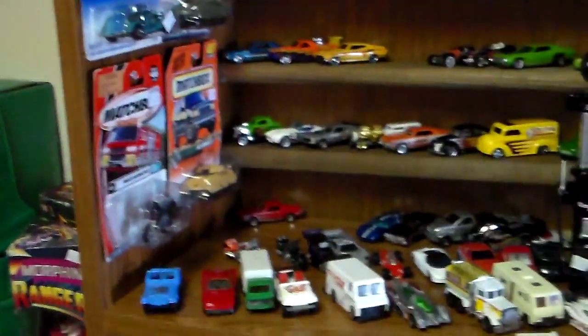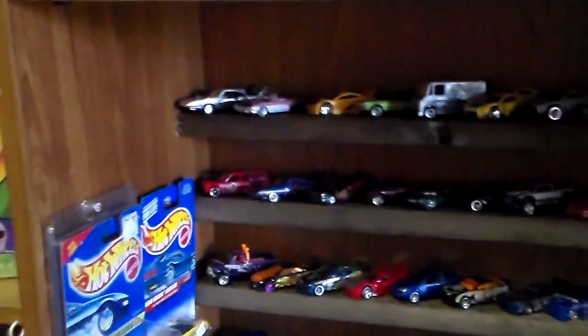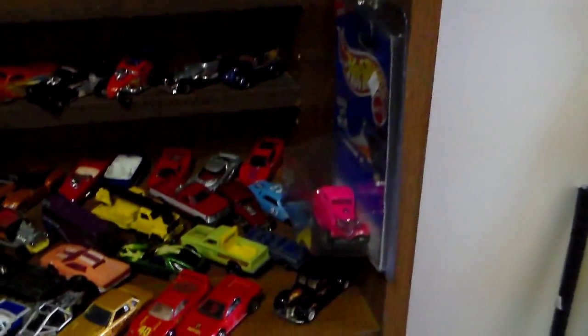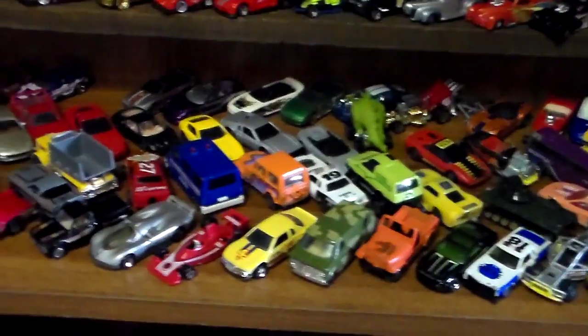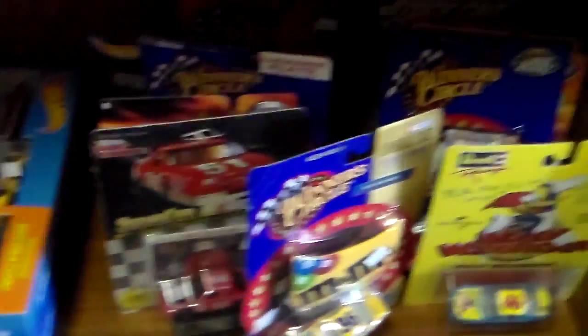Now we're getting to the Hot Wheels and Matchbox cars. They're pretty well priced here. For Matchbox cars he's $1.99 per car unless otherwise priced. Then the Hot Wheels — like in here, this is $9.99. Then you get the NASCAR series. There's a little bit of everything everywhere.